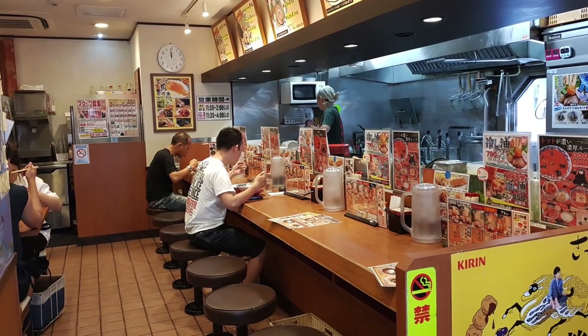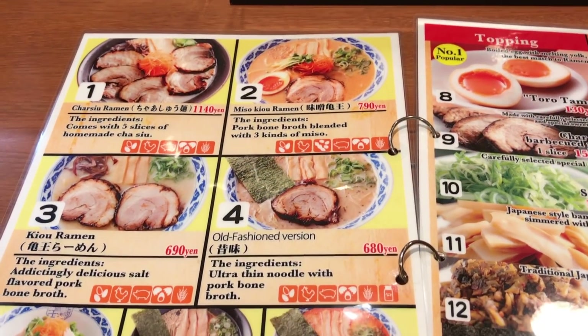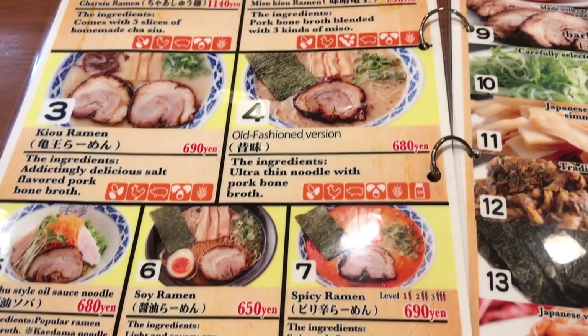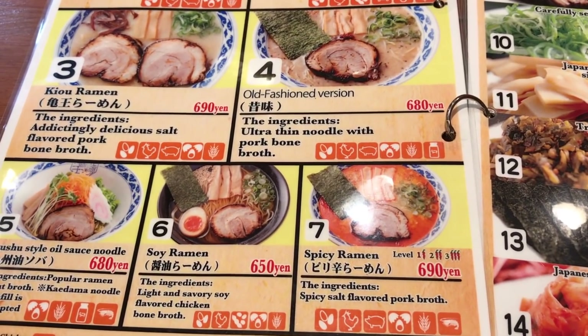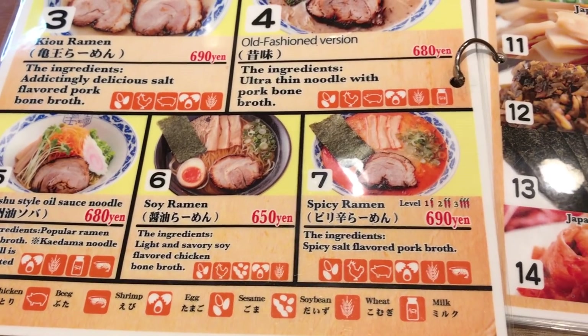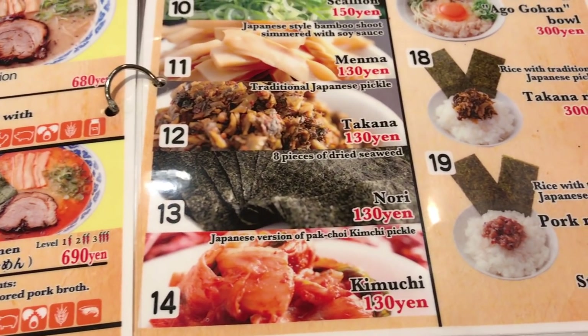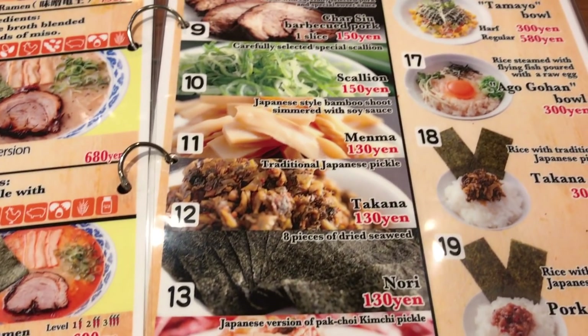It's a small restaurant with counter seating and a few seats in the back. Fortunately they had an English menu, as you can see here, with seven different types of ramen to choose from, plus additional toppings and rice bowls for an extra fee. They also have these other dishes displayed on the counter so you can just point at what you want to order.